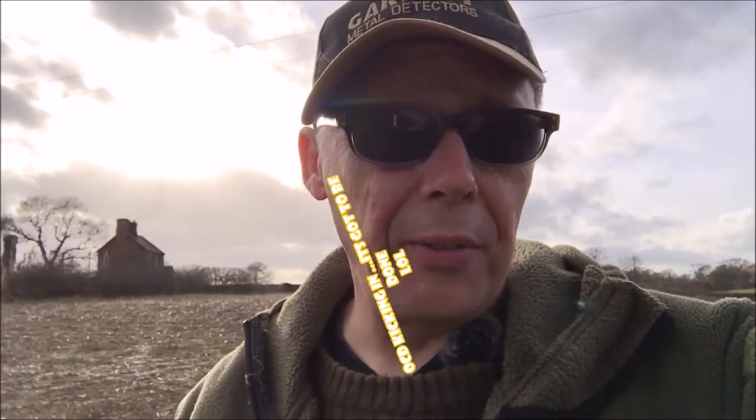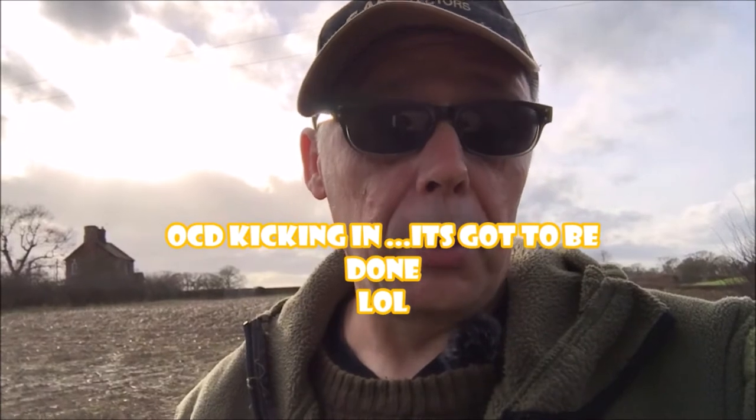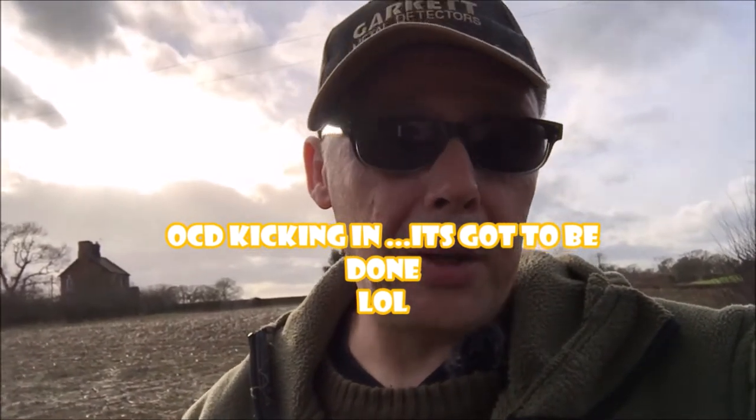Hi guys, thanks for joining me today. I'm out again after a bit of a break for the last couple of weeks. Sorry if the sound sounds a bit fuzzy - I've got a fuzzy mic on because it's very windy today. You can see the spooky old house again. I want to finish off the front of this field, basically clearing up and making sure I've got everything out of here because he'll be harvesting again soon so I won't be able to get in.